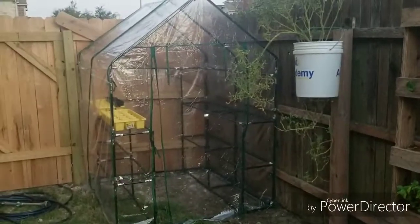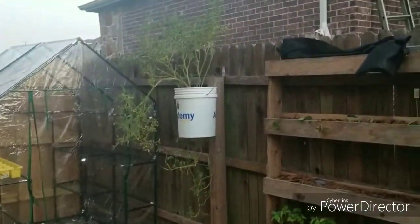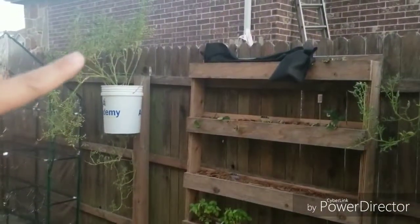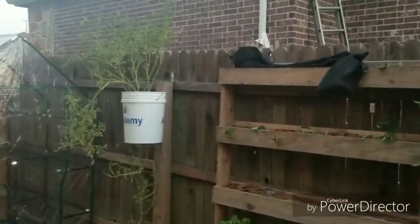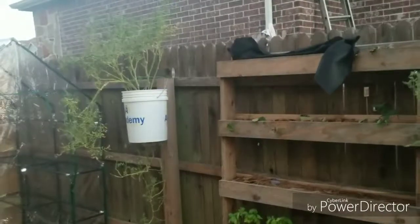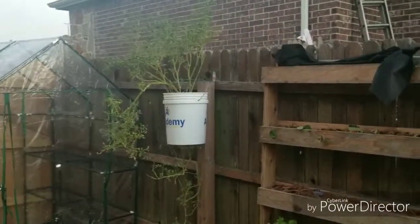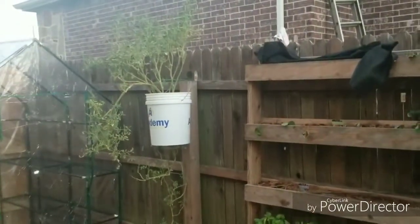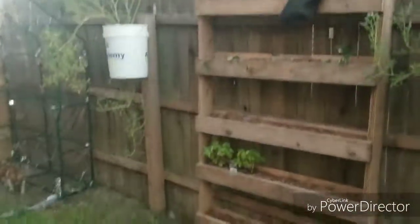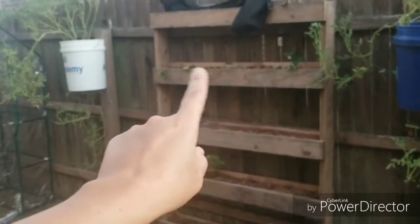Here are the tomatoes that Adam experimented with — he planted a slicing tomato on top and cherry tomatoes on the bottom. These two have really struggled the whole time, either competing with each other for nutrients and water, or dealing with pests. I just don't think this is an effective way to grow tomatoes, at least not in our climate, so I don't think I'll be doing this next year.